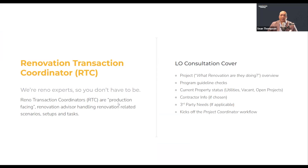The first time you get introduced to the transaction coordinator, you're going to have an LO consultation. It's a really important step. We cover: what are you doing in renovation, what are you aiming for, your closing dates, program guidelines, and we do a quick check to make sure you're still within them. We look at the current property status — is utilities on or off, has the house been vacant for a long time? Is there contractor info? Remember, 30% of our deals come in the door where the customer hasn't chosen a contractor yet. And any third-party needs — do you have a HUD consultant already, or do you need us to help you find one?